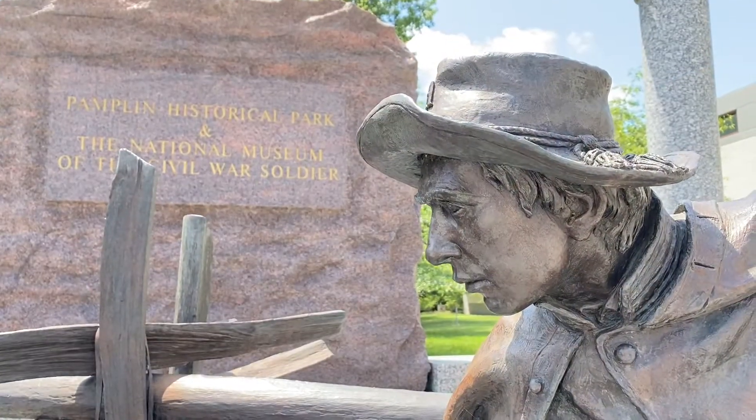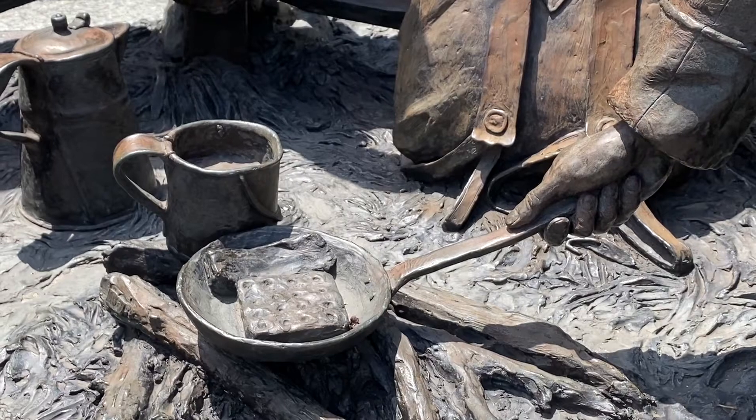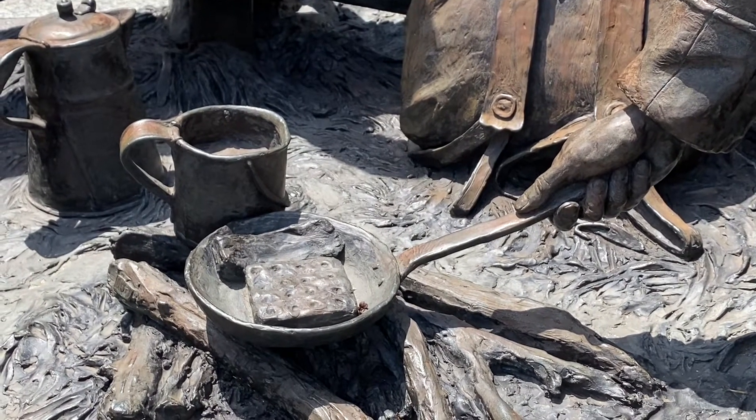I think that's important to remember. When you hear Pamplin Historical Park, a lot of people don't know exactly what to expect. Sure, we are the National Museum of the Civil War Soldier, and that's a big focus of what we do — the Common Soldier's Experience. But that Southern history, the antebellum history, is also a big focus of what we try to share with people.